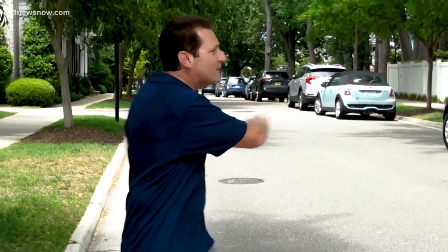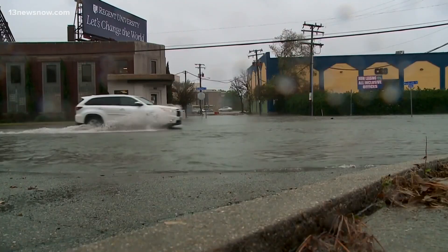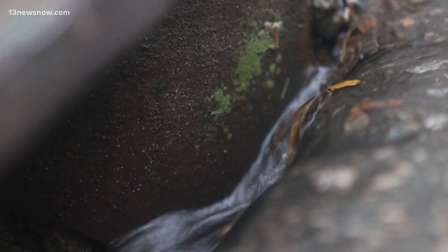Homes and businesses north of Pretty Lake on 25th Bay are all flood zone C, while here on the marina side of Pretty Lake, this is all flood zone A. With so much water surrounding Hampton Roads, as you can see, our flood vulnerability can change simply by crossing the street.